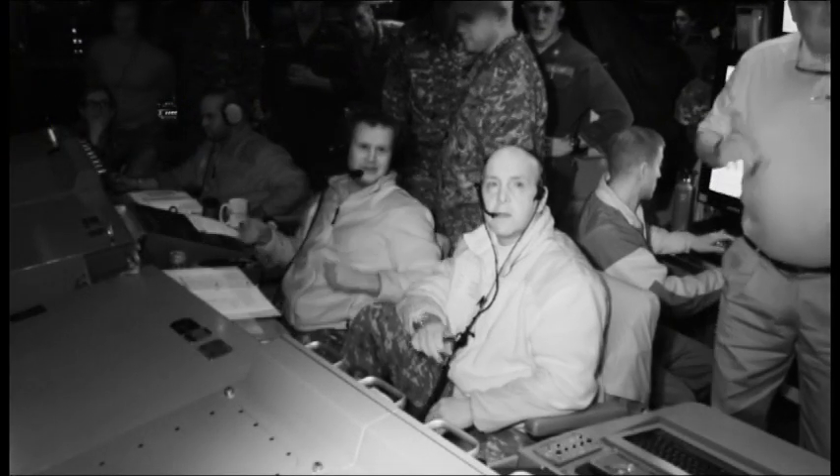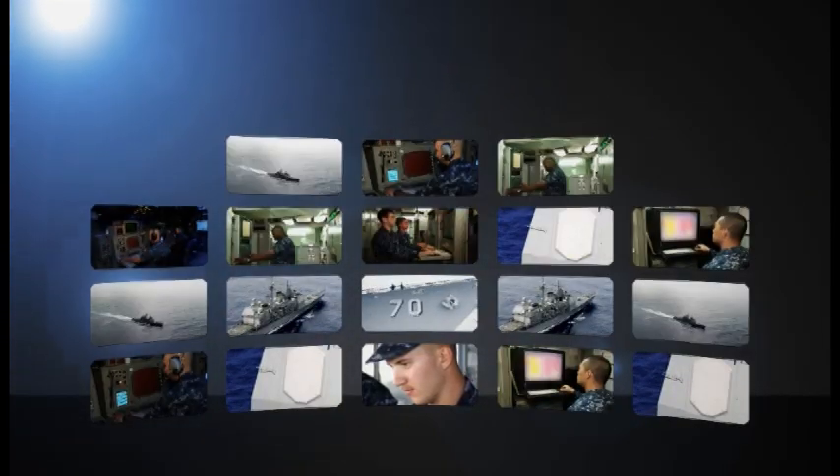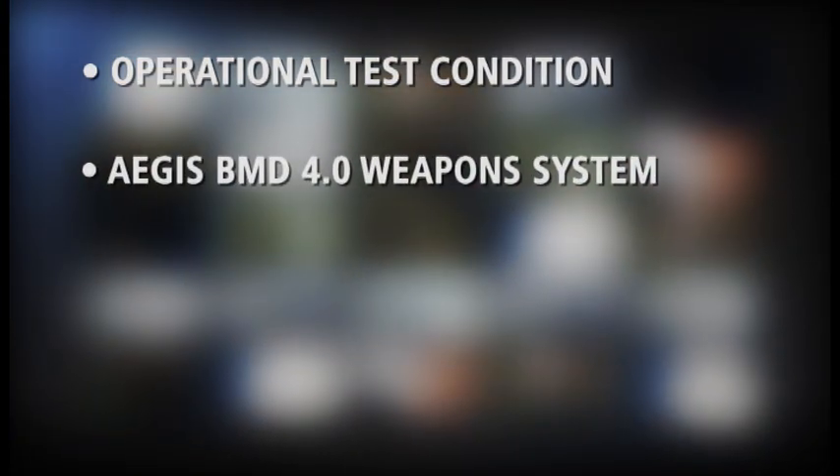This test demonstrated the system's ability to acquire, track, and engage a complex separating ballistic missile warhead with a Salvo size 2 launch under operational conditions. Numerous ground, sea, and air-based platforms observed the intercept. The energy from the impact is calculated to be in excess of 125 megajoules, equivalent to the explosive power of 67 pounds of TNT. This was the fourth successful intercept test using the Aegis Ballistic Missile Defense 4.0 Weapon System, including the Ballistic Missile Defense Signal Processor and the Standard Missile 3 Block 1B missile.